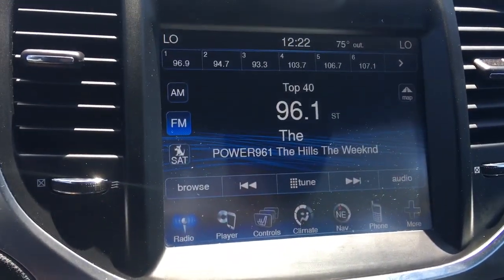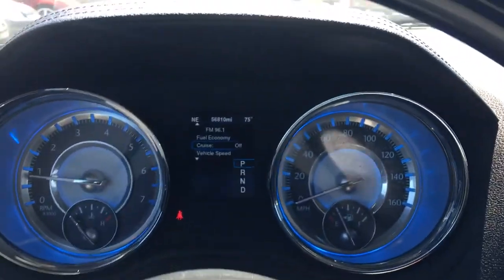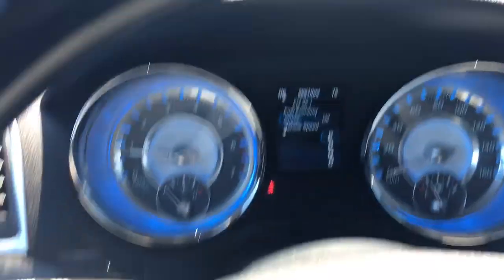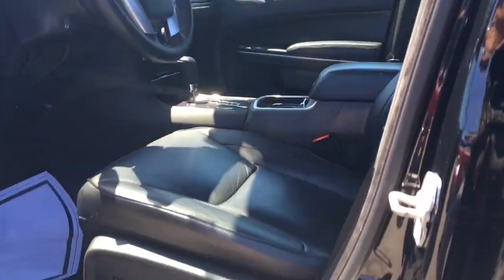It's got Bluetooth connectivity, navigation, very low mileage — only 56,000 miles. That's pretty neat, beautiful car.